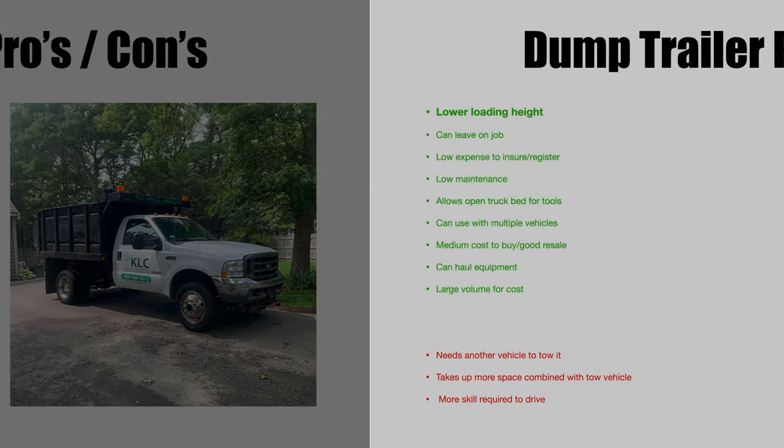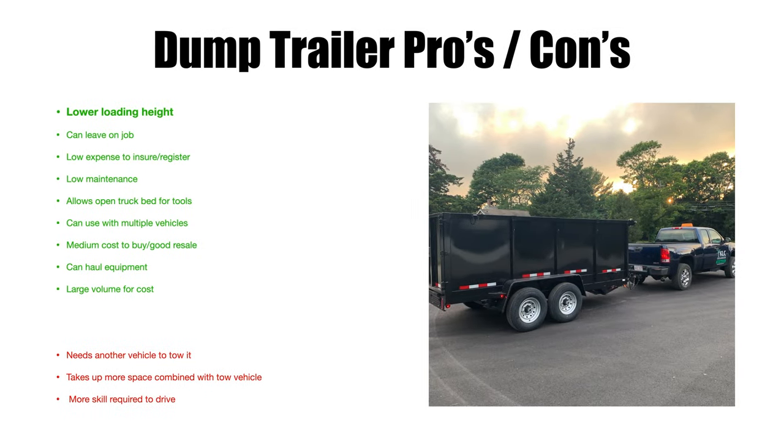On to dump trailer pros and cons. As I was just mentioning, you have a lower loading height with a dump trailer. You open the back, use the ramps — mine came with ramps — and you can roll a wheelbarrow right in and empty it. If you're doing edging cleanup and filling a wheelbarrow, it's just a better way to go with the dump trailer.